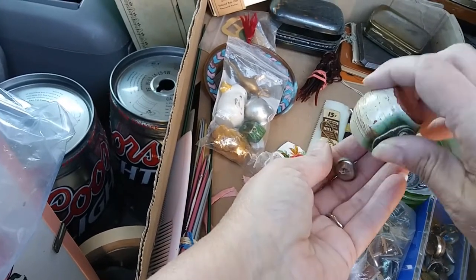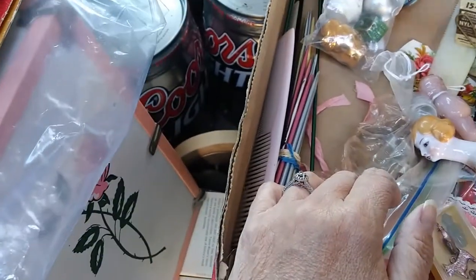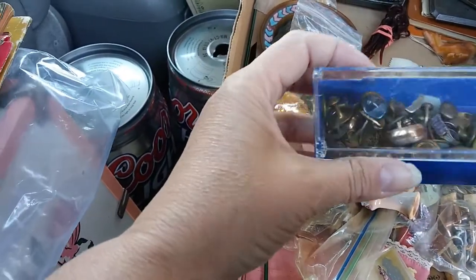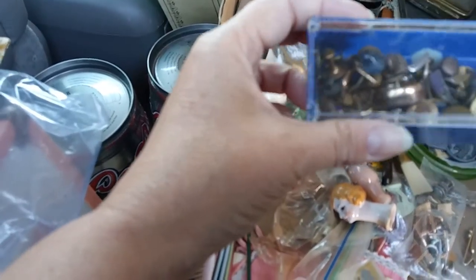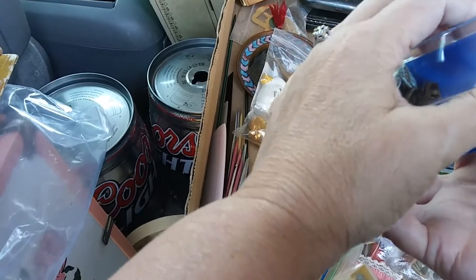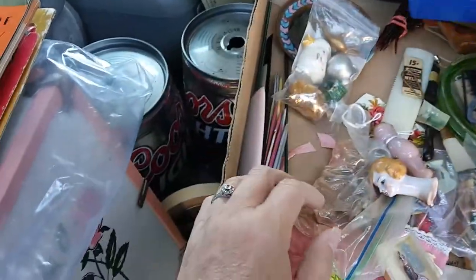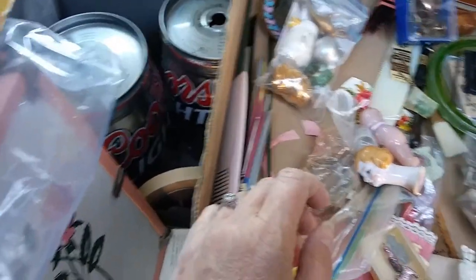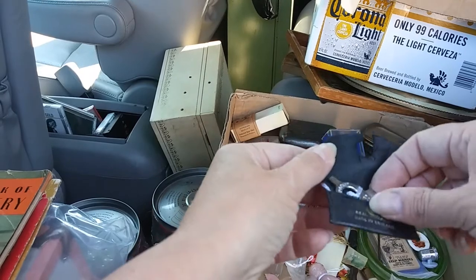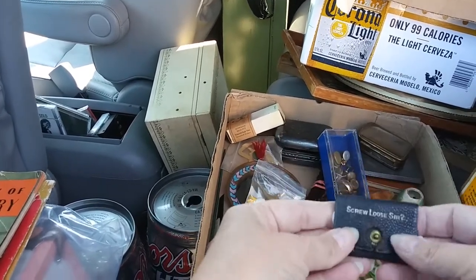A little duck, a little genie's lamp — oh, that's majorly cool. Little tiny buttons, fish — a whole bunch of those. Those look to be cufflinks. Harpoon — that's newer. More cufflinks, some needles. Screw loose — it's a pocket screwdriver, that's funny. I know a lot of people with a screw loose.